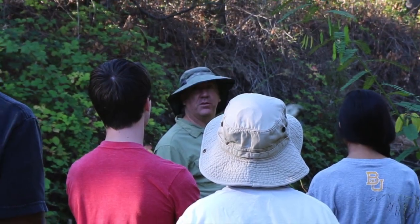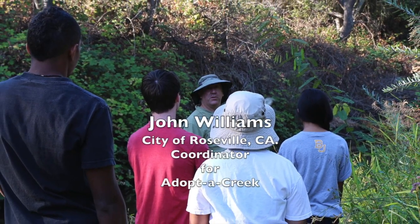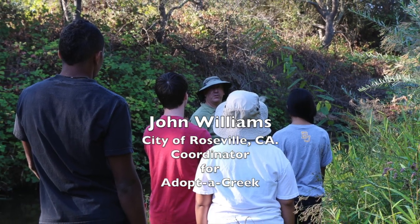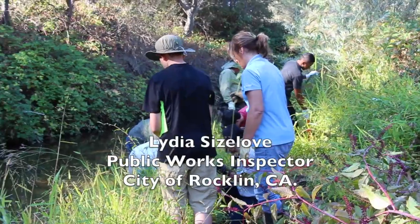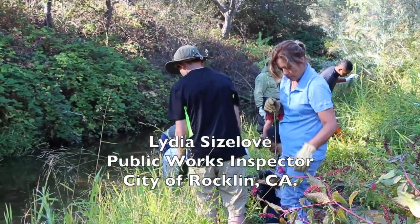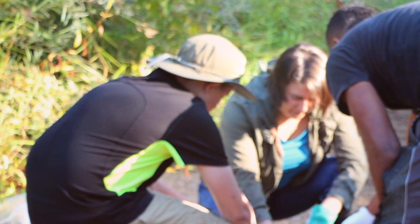Invasive, non-native plant species have invaded the Sierra Nevada foothills. John Williams, representing the City of Roosevelt and also spearheading the Adopt-a-Creek program along with Lydia Sizelove from the City of Rockland, leads a group of volunteers to investigate the infestation.